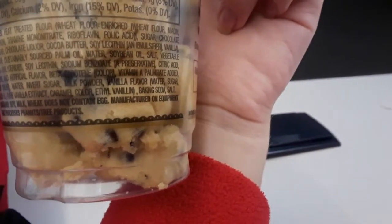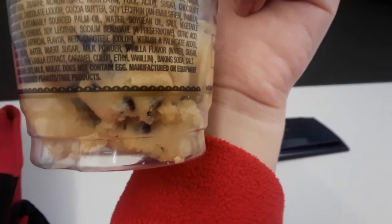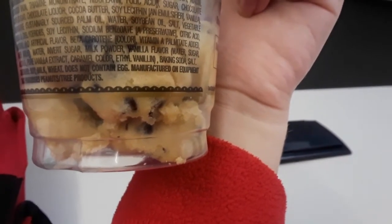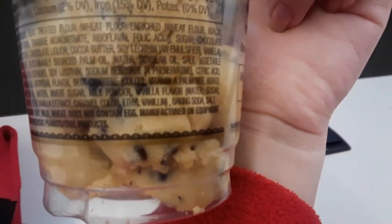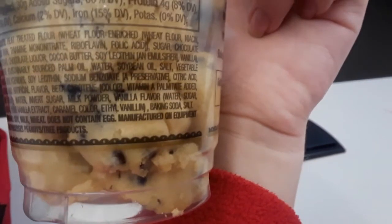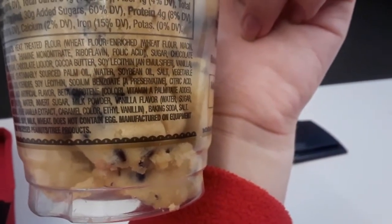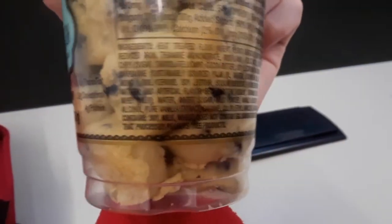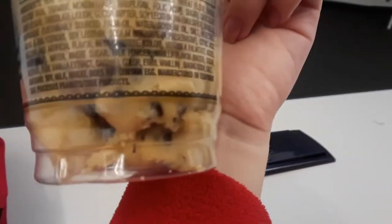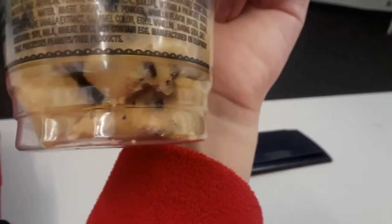Cocoa butter, soy lecithin, and emulsifier. It's like an unknown Marvel superhero. Sort of like the villain Calendar Man — Calendar Man's main enemy is the emulsifier. Vanilla and then margarine, from a whole pile of different things that create margarine.